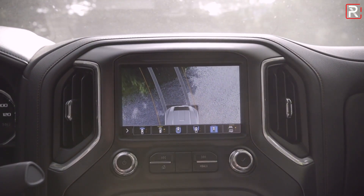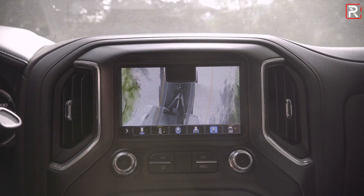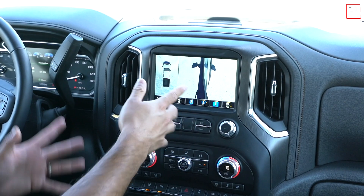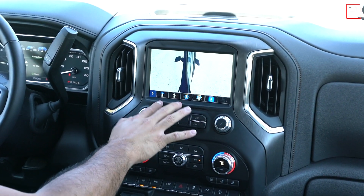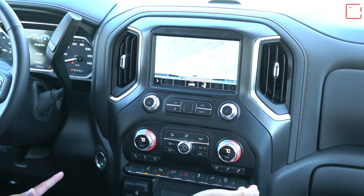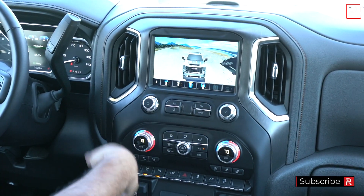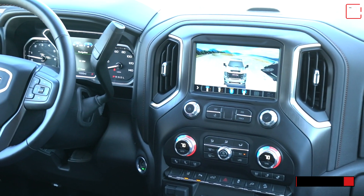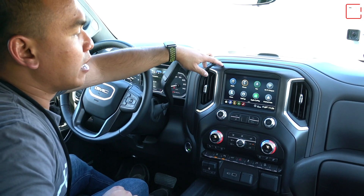This camera offers 15 different views and the quality is not bad. You can see a top-down view, what's on your sides, what's close to your wheels, what's in the bed, and the trailer hookup. The graphics aren't too bad either. It would just look so much better if the screen were larger. GMC really should have gone with a much larger screen.